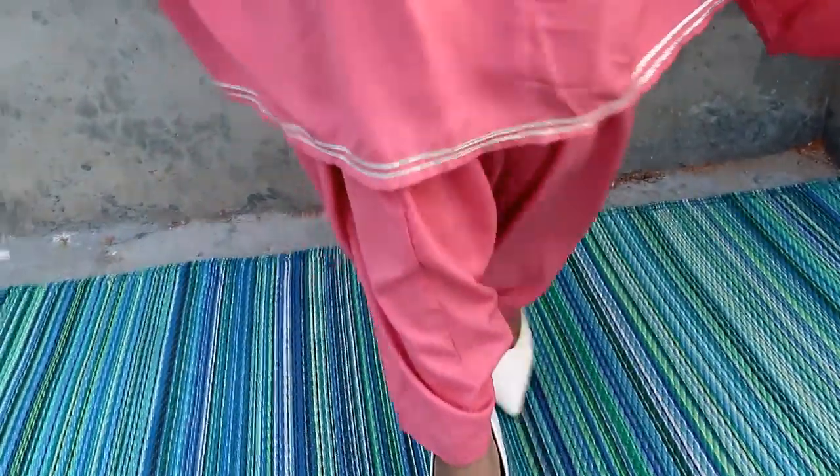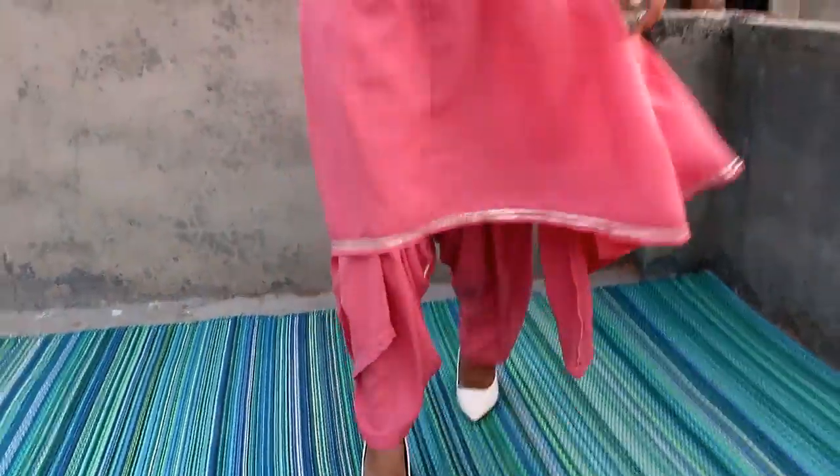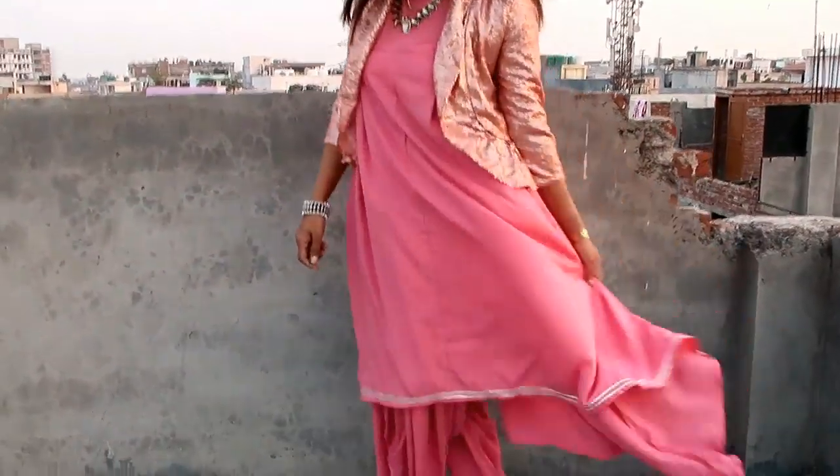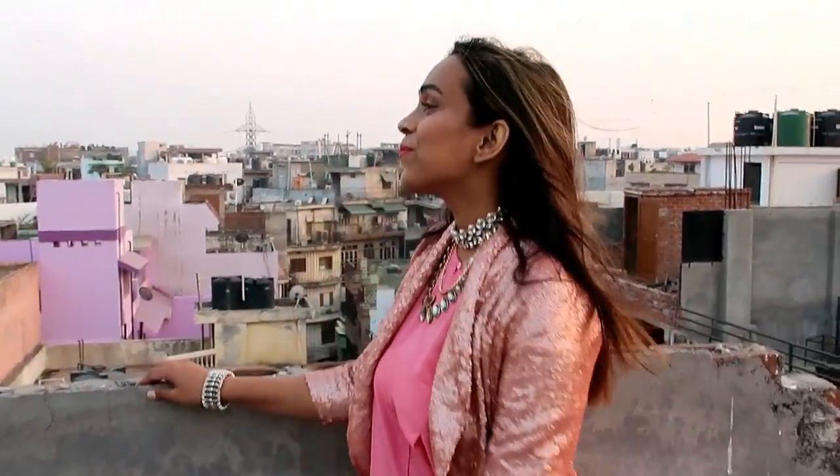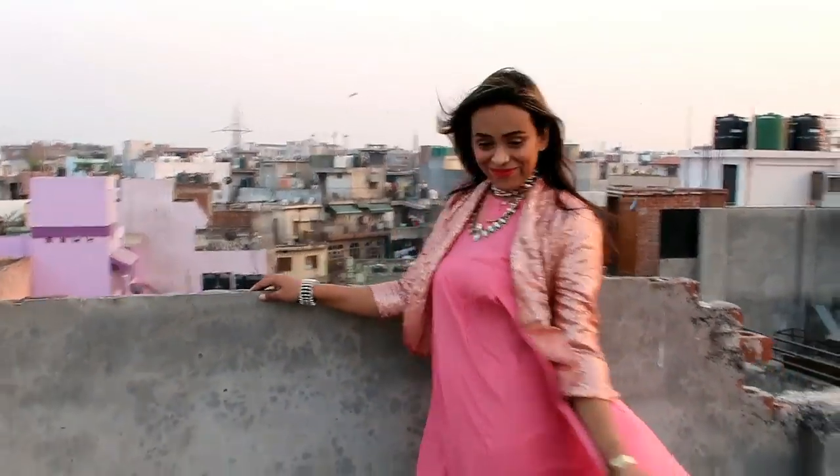My next item is this pink kurta set with salwar. The material is poly crepe and this kurta has a keyhole neckline with quarter sleeves and a fish cut. The detailing is very good and the flair is very good. With the salwar, this is the best part — it is a plain kurta with embroidery work.